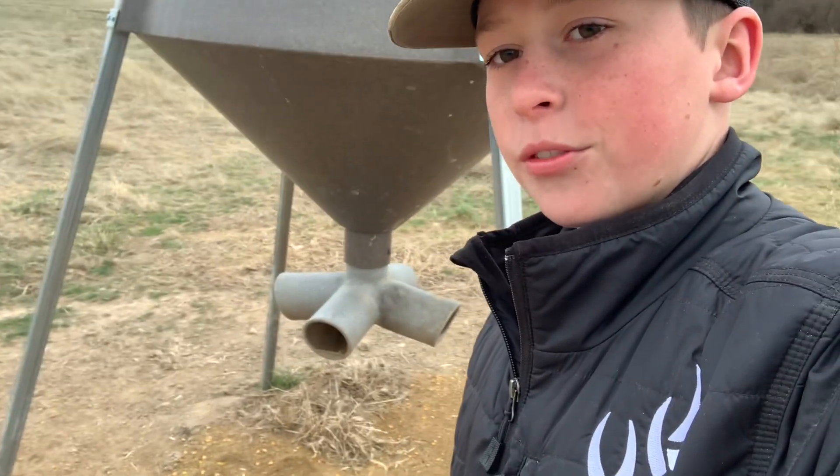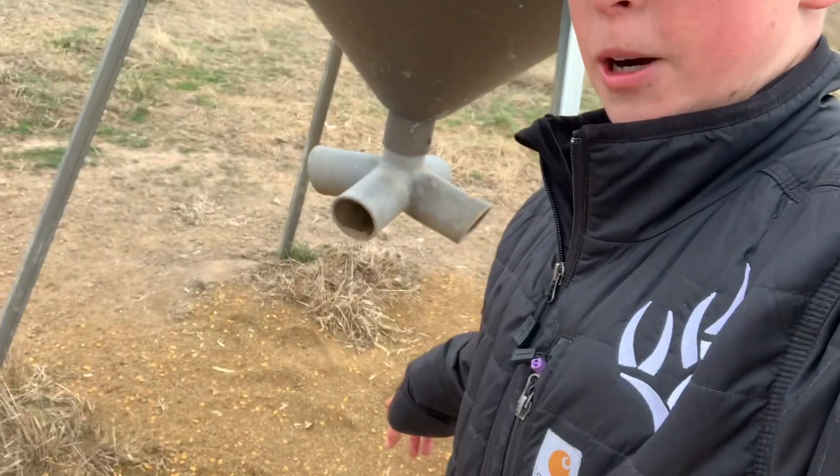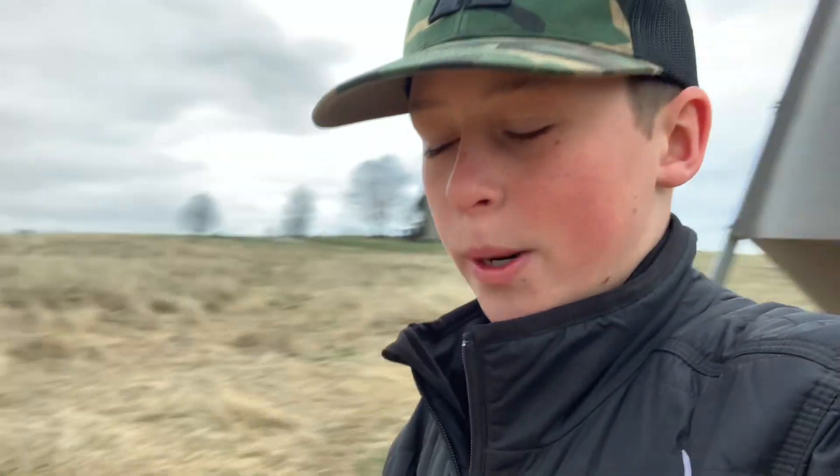Hey guys, I'm out here at the farm today and I just want to give you all a quick little tip on what I do right before shed season — it helps me find a lot of sheds. What you're going to want to do is get some leftover feed. As you can see, I got a boss buck feeder and some white-tailed mash laying here on the ground.